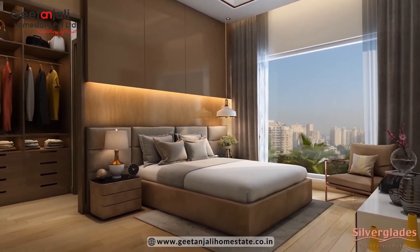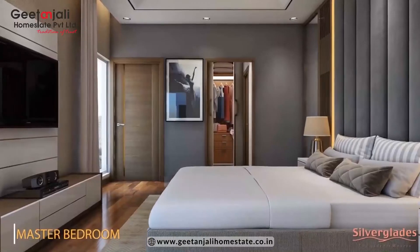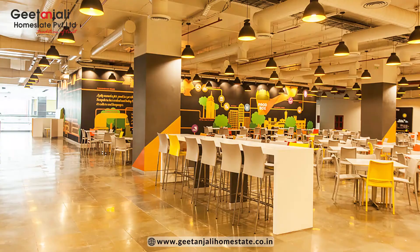In residential you will find 3 and 4 BHK, and in commercial they are having ground plus 12 floors of building in which they are having retail, food court, and 4 screen PVR, and from the 5th to 12th floor they are having office spaces available.